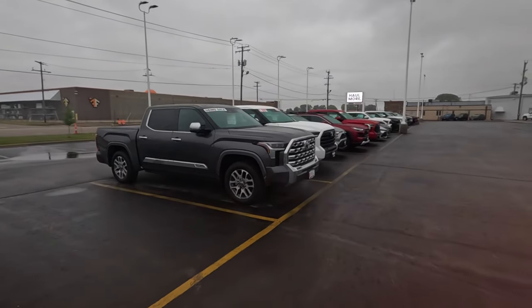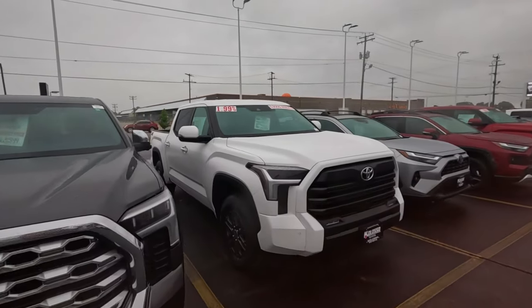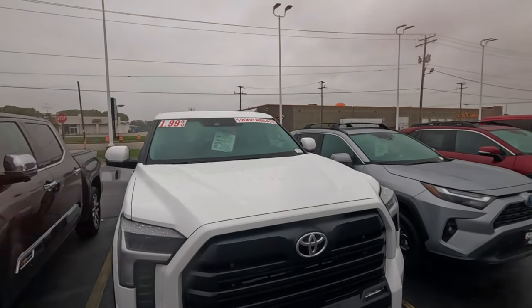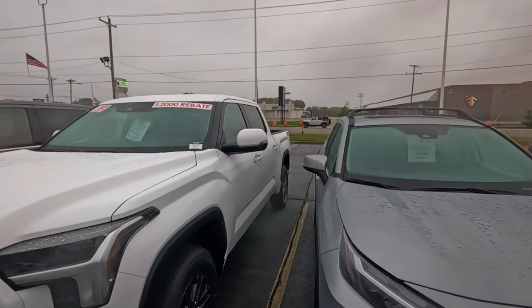Let's see what they actually have on their lot, which isn't much other than the demo units. When they're done with them, I'm sure they sell them with some discounts — like five grand off.